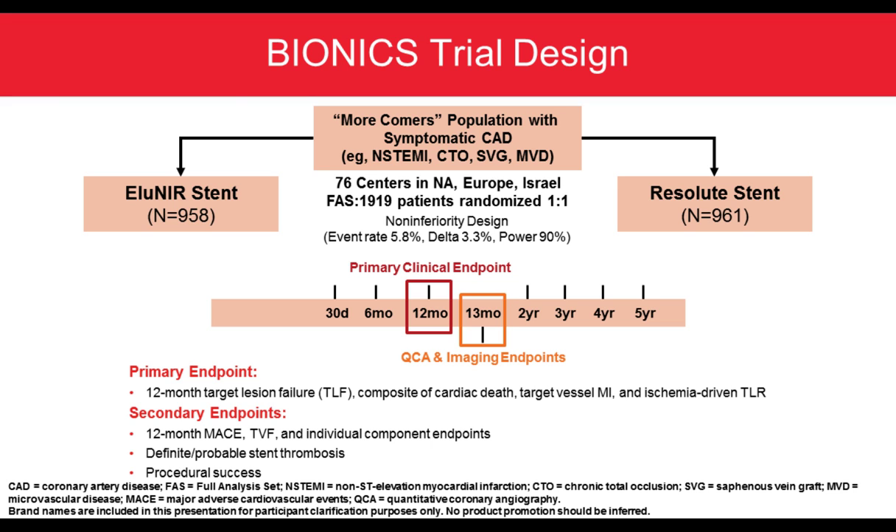That led to the Bionics trial — not just all-comers but 'more-comers' — which involved a very high-risk patient population with almost no exclusion criteria, including CTO, SVG, multi-vessel disease, and non-STEMI patients. This trial was performed in North America, Canada, the United States, Europe, and Israel, and enrolled almost 1,919 patients: 958 for the Elunir stent and 961 for the Resolute stent. The primary endpoint was 12-month target lesion failure — a composite of cardiac death, target vessel MI, and ischemia-driven TLR — with a secondary endpoint of 12-month MACE and definite/probable stent thrombosis.